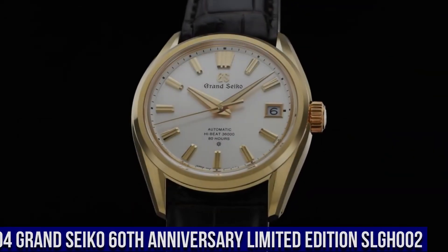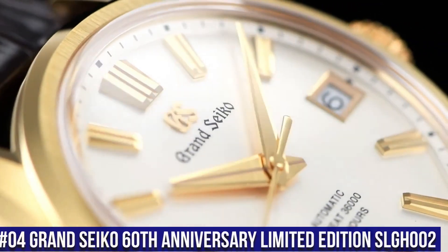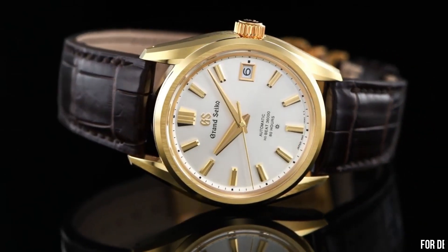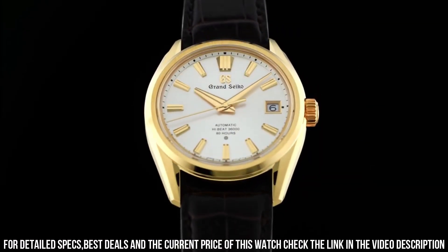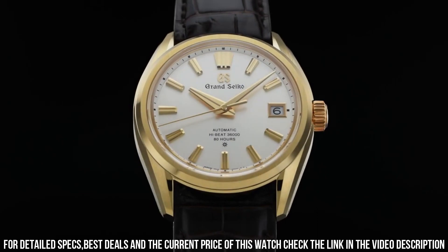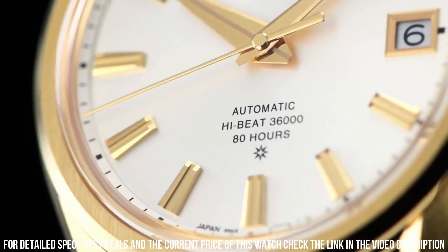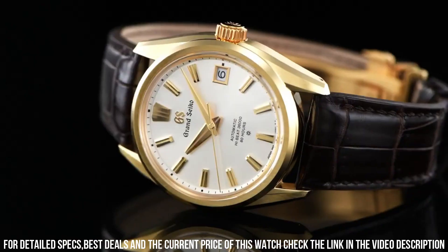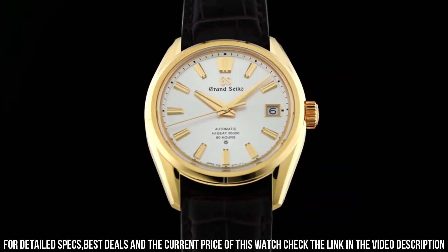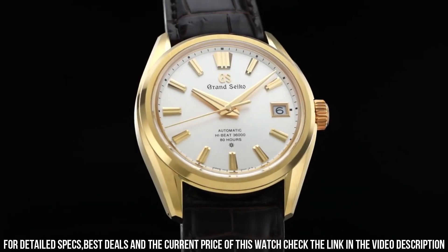Number 4. Grand Seiko 60th Anniversary Limited Edition SLGH002. Case material: 18 karat yellow gold. Glass material: box-shaped sapphire crystal. Glass coating: anti-reflective coating on inner surface. Case size: diameter 40 mm by thickness 11.7 mm. Band material: crocodile leather. Three-fold clasp with push-button release. Caliber: 9SA5. Movement type: automatic with manual winding. Accuracy: plus 5 to minus 3 seconds per day when static; plus 8 to minus 1 seconds per day normal usage accuracy. Water resistance: 10 bar. Magnetic resistance: equipped. Other details and features: case back with lion emblem, date display, limited edition on the case back, screw case back, see-through case back, serial number engraved on the case back.